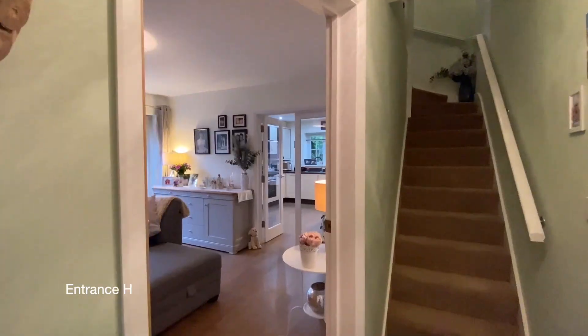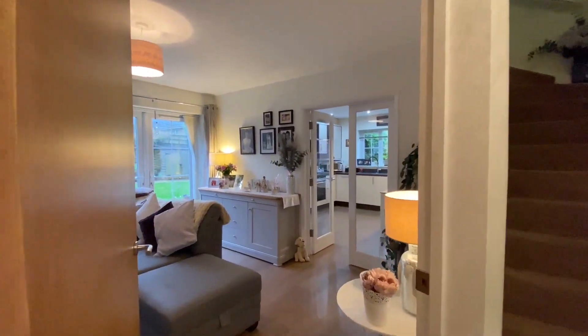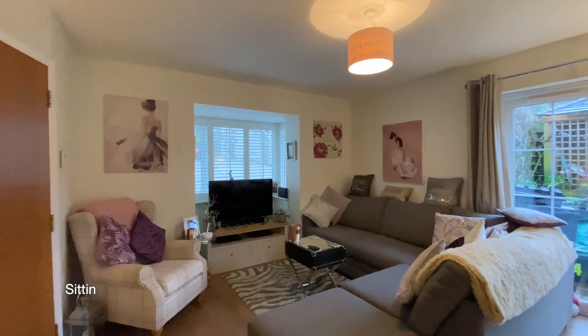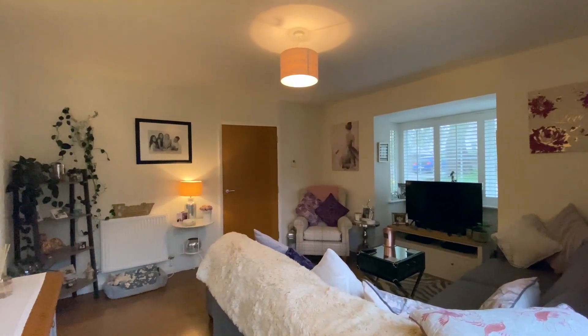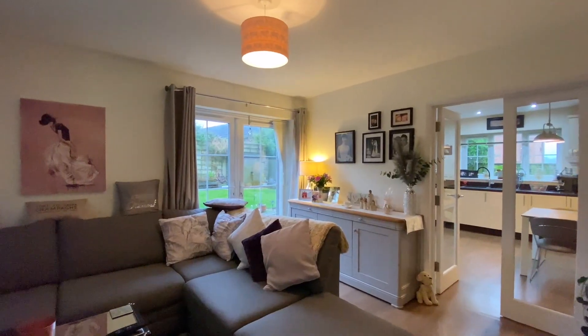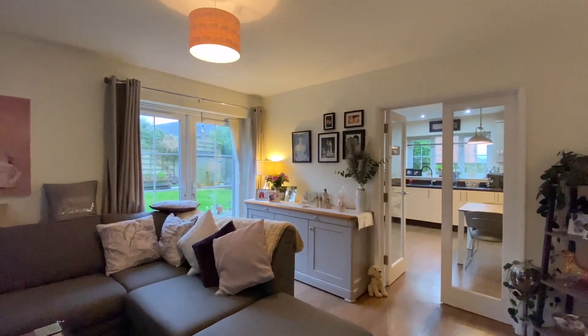Coming into the property to the entrance hall, the first door on our left will take us through to a great open plan living space with a bright reception room with patio doors leading out to the garden and double doors leading through to the kitchen and dining room.